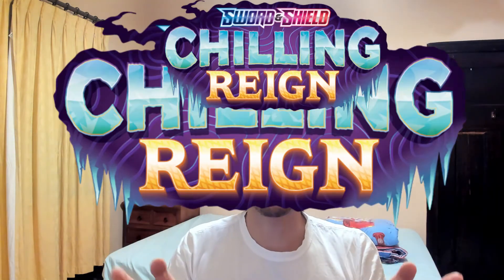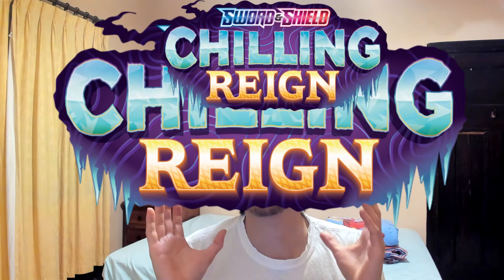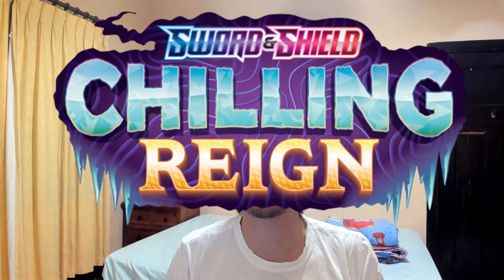Goodbye Battlestarles, welcome Chilling Rain. Pokemon has just announced the new set being released in the Pokemon TCG English Edition named Chilling Rain. This set is likely to be released later down the track, probably in a few months from now. Not a lot has been revealed about it, but I just want you guys to know about this set coming soon to you in store.